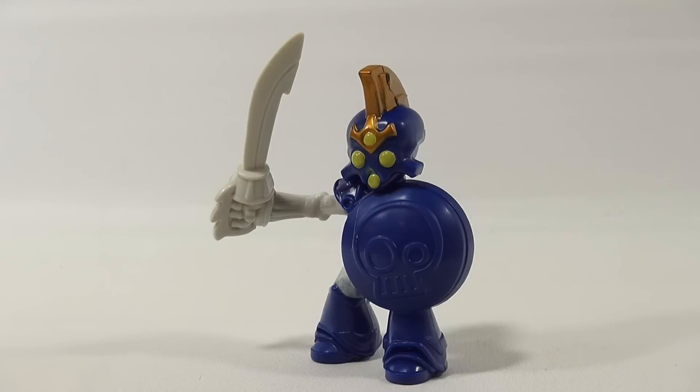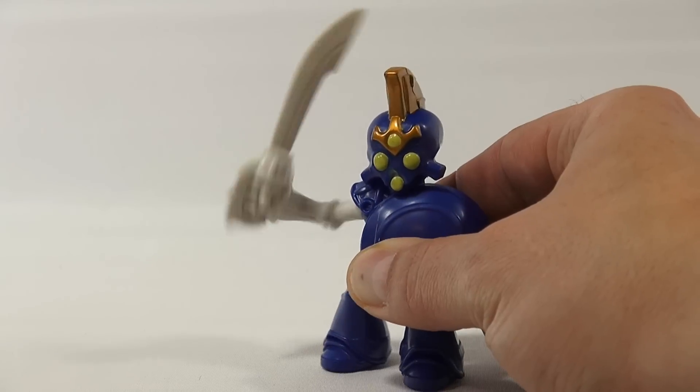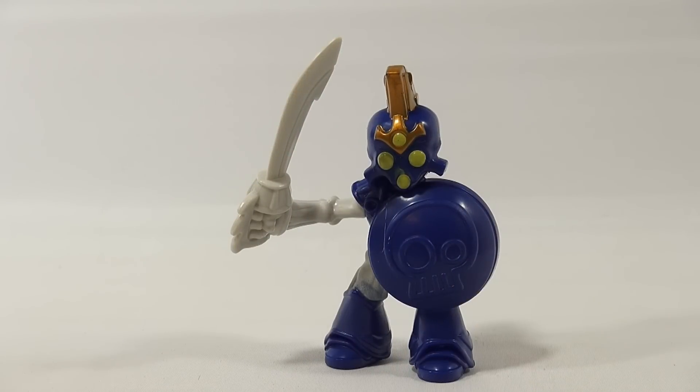Let me just show you that Chop Chop action again. So there you go — that is the Chop Chop action from the number seven toy in this series.